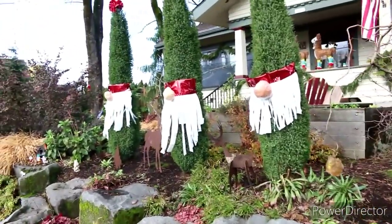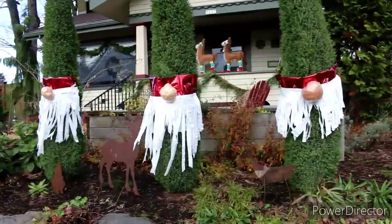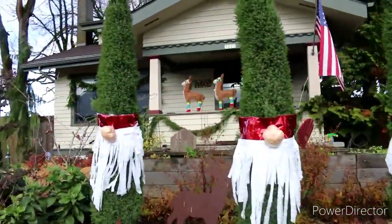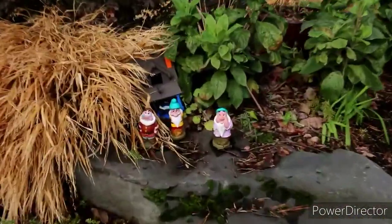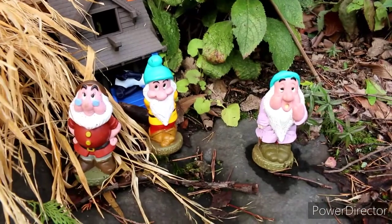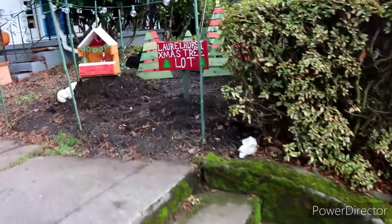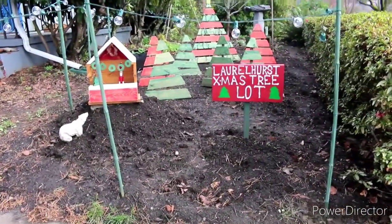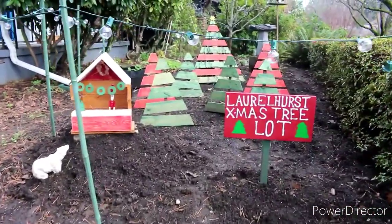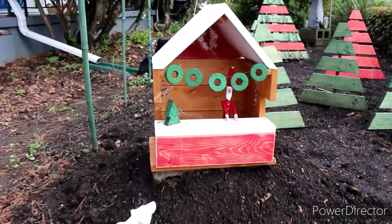These guys are in the spirit here. We got three Santas, and if you guys look there on the porch, there's three llamas as well. And they've also got some of the doors right here. Awesome. Looks like these guys got a little tiny Christmas tree lot. That's awesome. And they've even got the little desk where you can go up and purchase it.